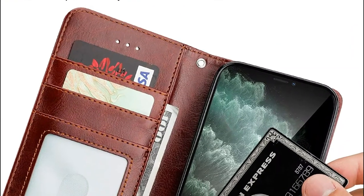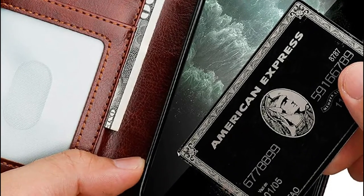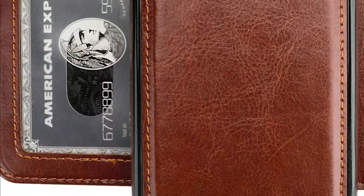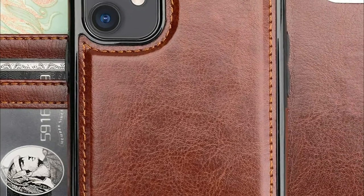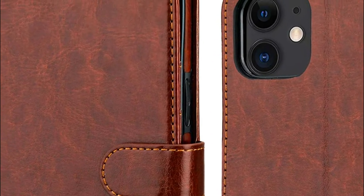There are four slots that can be used to store your belongings. A thumb hole is located in each slot, making it easier to insert your card. You can use the stand function to free up your hands while you watch videos, read e-books, or chat with friends. You can also adjust the angle of your stand to suit your preferences and habits. The wristlet of the phone purse allows you to carry your phone around, and the purse case is secured with a magnetic clasp that can protect your cards and phone.